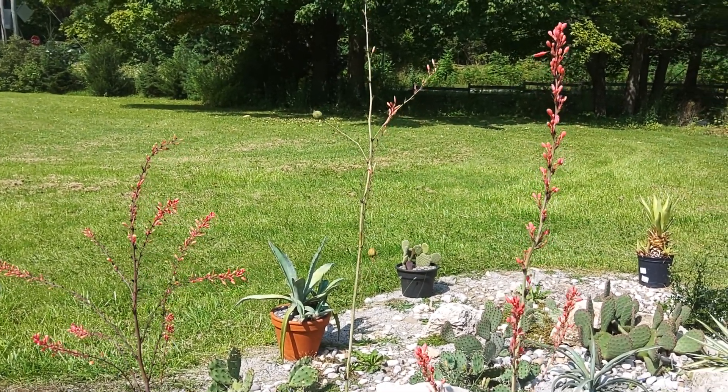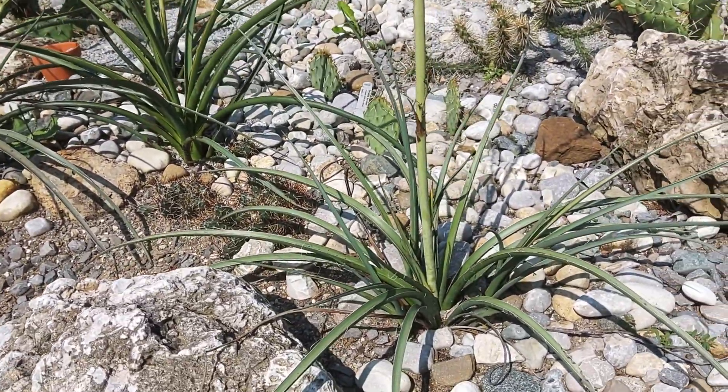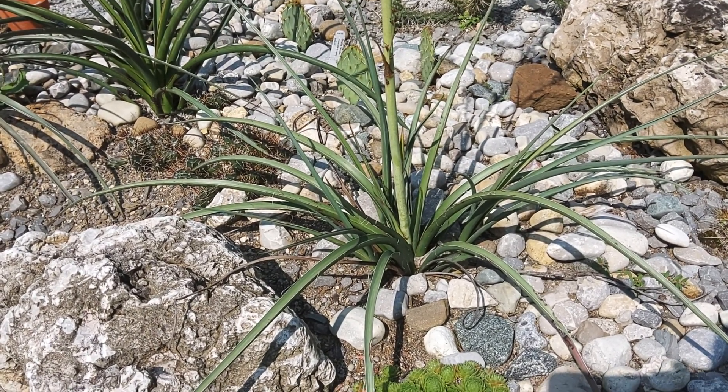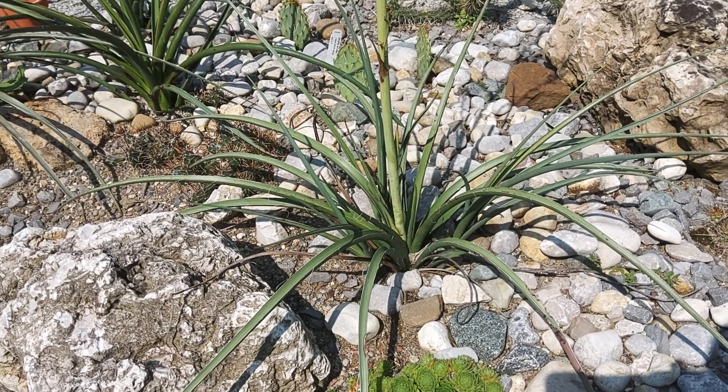I'll show you the foliage first. The foliage is quite attractive — it's a broadleaf evergreen. I wouldn't say it looks like your typical yucca; it almost has a little more of a grass-like look to it, but very attractive.